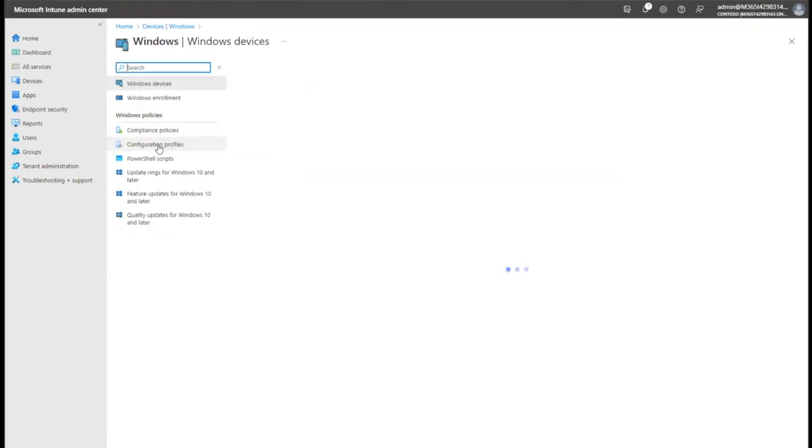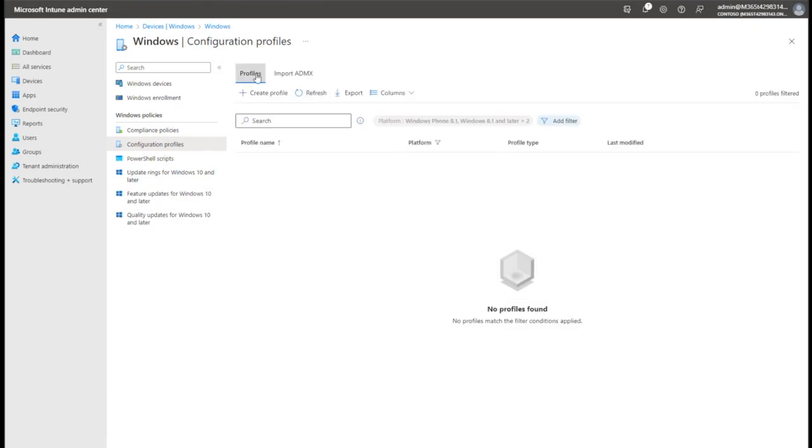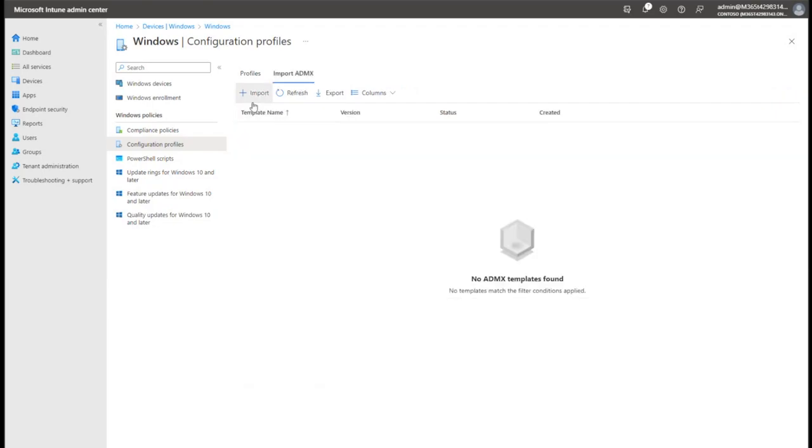Next let me show you configuration profiles. Eagle-eyed folks might notice there's a tab here that says 'Import ADMX.' In addition to being able to port over group policy settings, if you've got a group policy supplied by a vendor - for example a custom Cisco ADMX file that you'd traditionally import on domain controllers - this gives you the ability to import those custom third-party group policy files into Intune and use them.